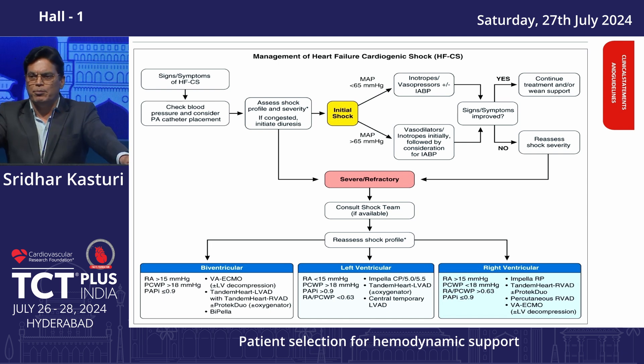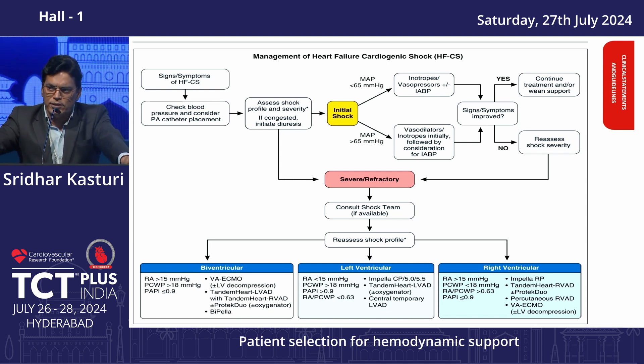In India, we have IABP, ECMO, and Impella — including right-sided Impella now available. For biventricular dysfunction, ECMO is preferred over right-sided Impella, which is more expensive and bulkier. For left-sided LV dysfunction, start with Impella CP; if parameters are not improving and output is not good, escalate to Impella 5.